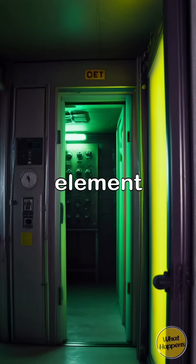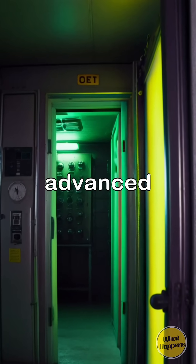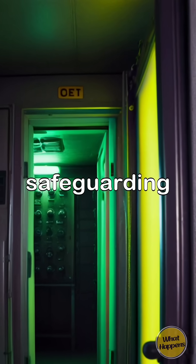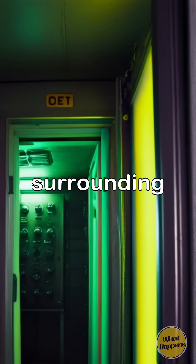The meticulous protocols ensure that all necessary precautions are taken when handling and storing this volatile element. Through rigorous training and advanced containment measures, the threat of exposure is minimized, safeguarding both the individuals and the surrounding community.